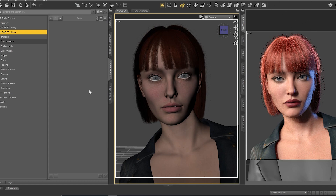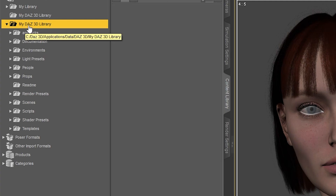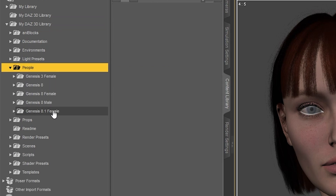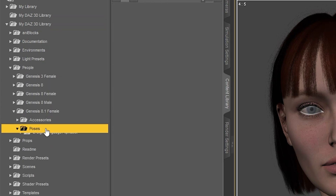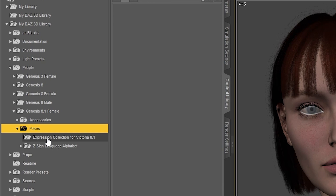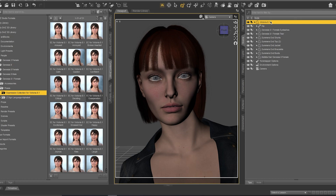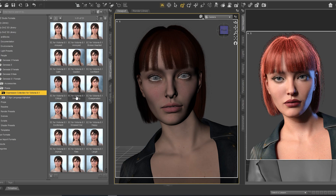For the second collection, go to My DAZ 3D Library, then People, then Genesis 8.1 Female, then Poses, then Expressions or Expression Collection for Victoria 8.1. As usual, make sure your character is already selected, then let's try it.